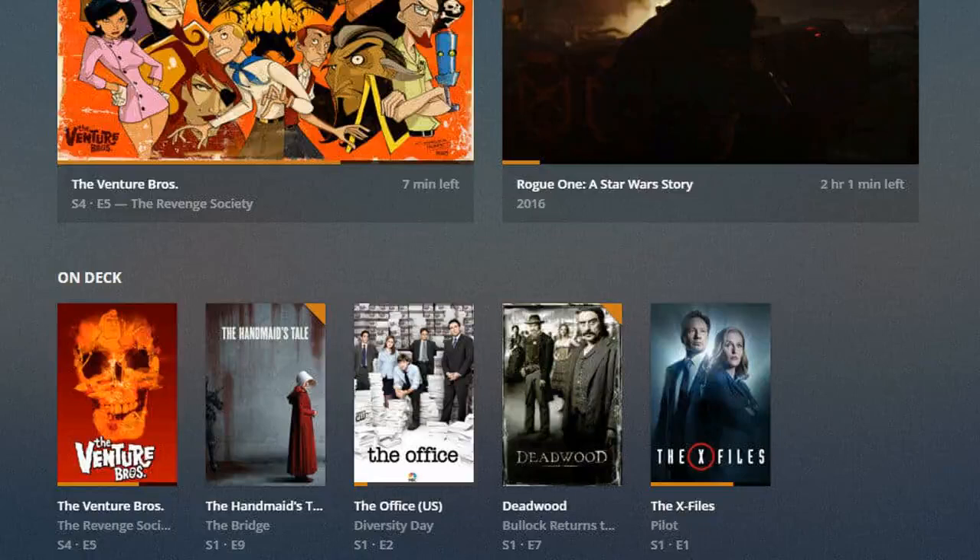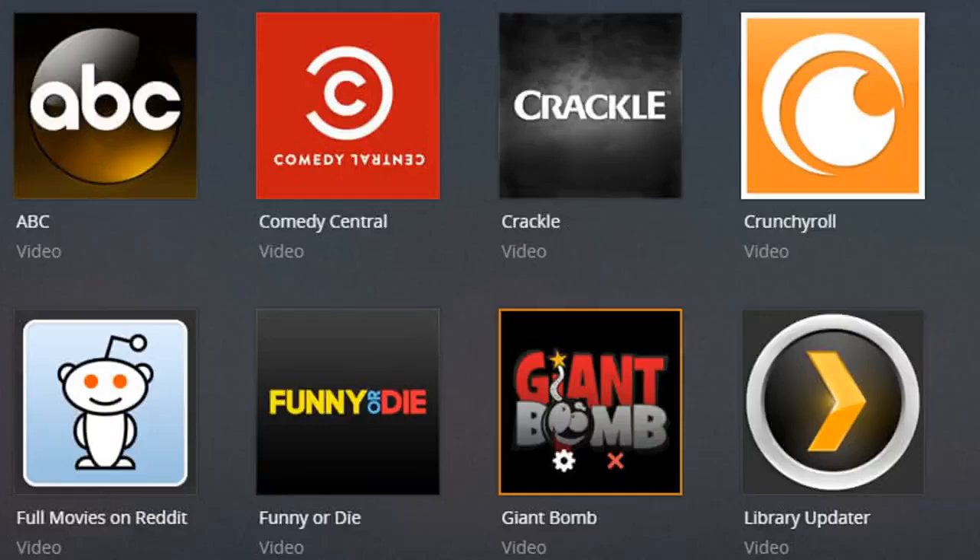Availability and platforms — what is the point of having a multimedia center if it does not allow you to access it from any device you have? The good news is that both applications are available on a variety of devices. Plex, for example, can be used on almost every conceivable platform, from Android to iOS and on dedicated operating systems such as tvOS, RokuOS, or those associated with Apple products.